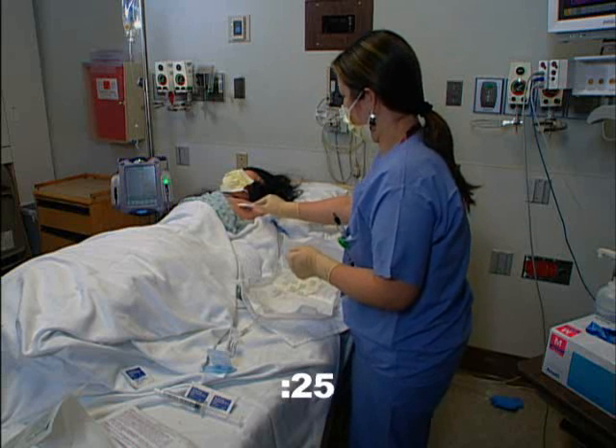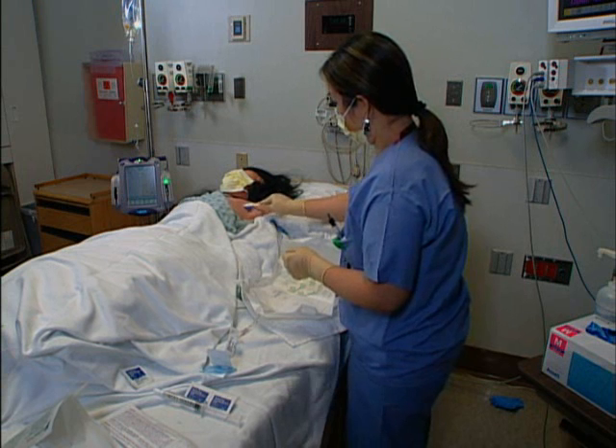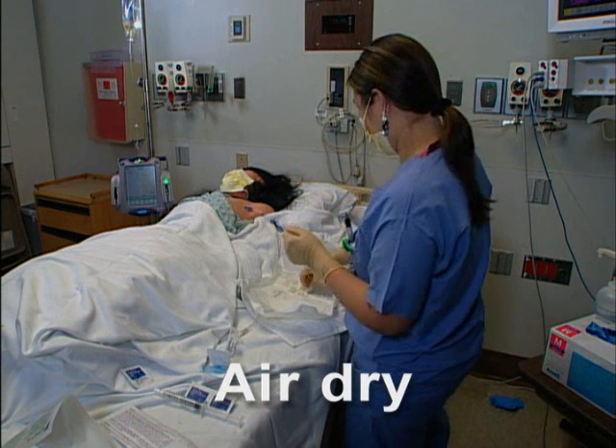I don't see her using three prep sticks like we're used to with betadine scrubs. It's not like the betadine preps where you needed three swab sticks. Prepping with chlorhexidine back and forth with lots of friction — then you're good to go.